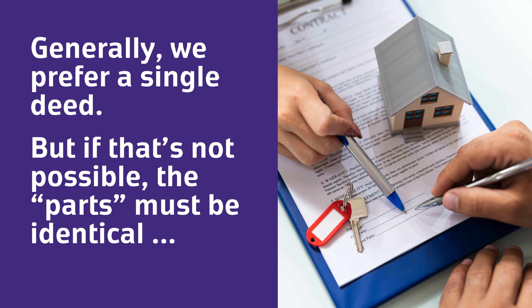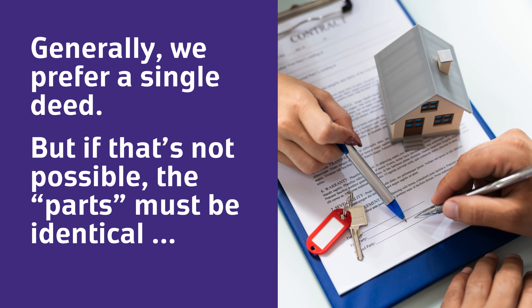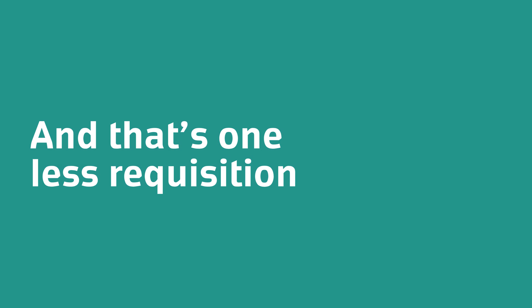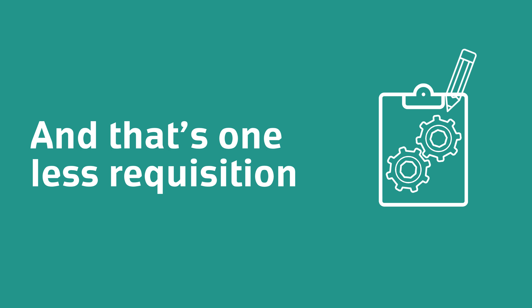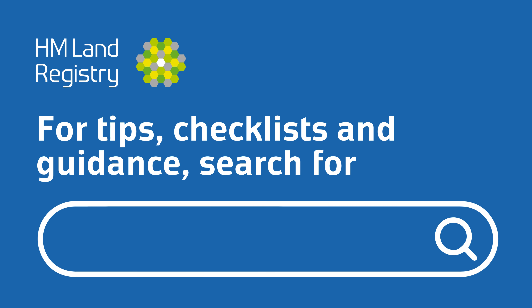Generally we prefer a single copy of the deed, but if that's not possible the parts must be identical, except for the execution — and that's one less requisition. For tips, checklists and guidance, search for HMLR training.